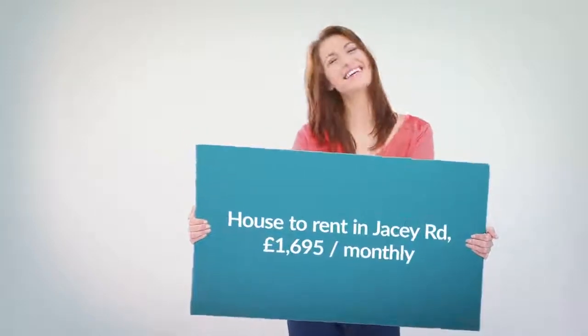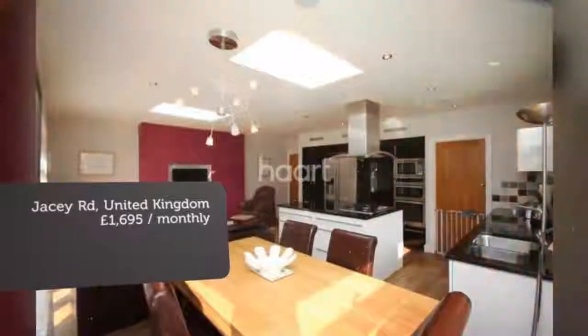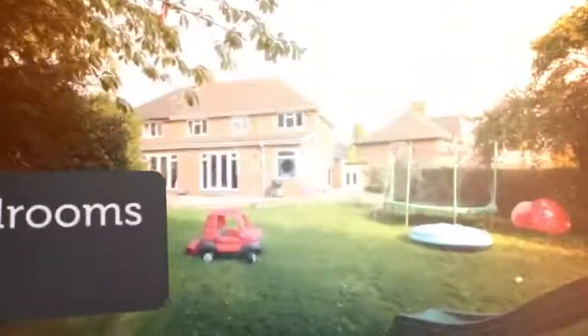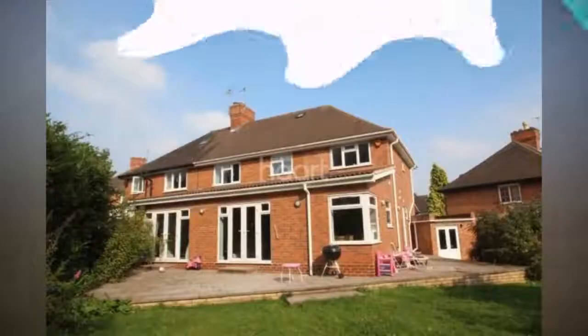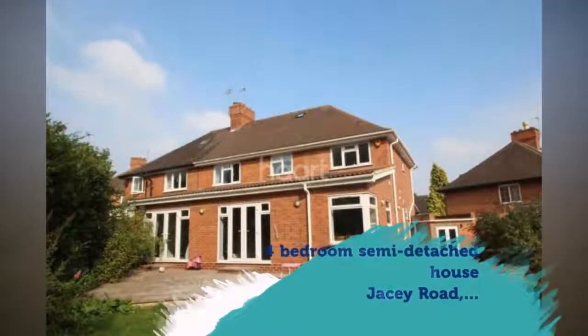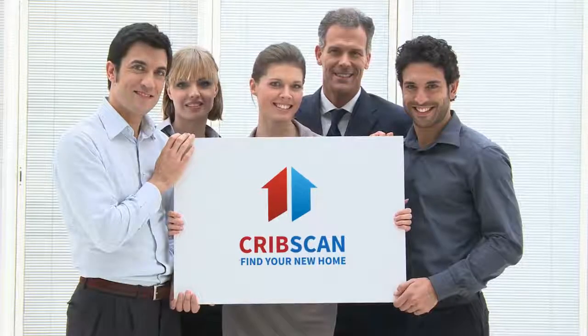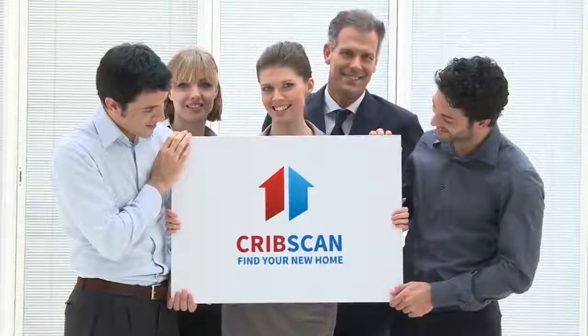Key Features: Stunning Family Home, Fantastic Breakfast Kitchen, Three Reception Rooms, Superb En-Suite Bathroom, Large Garden, Garage and Driveway, Large Living Room, Quiet Cul-de-sac Location. Full Description: Entertain your friends and family.